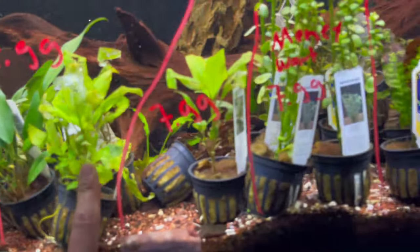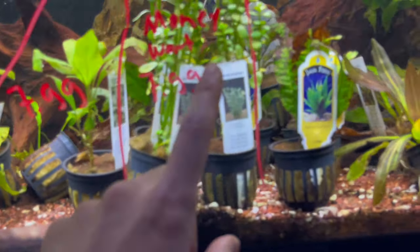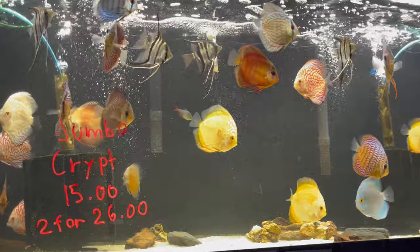Anubias, hygrophilias, moneywort, rubens swords — the red burgundy colors. The domestic discus tank.